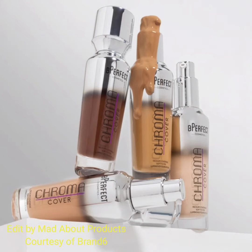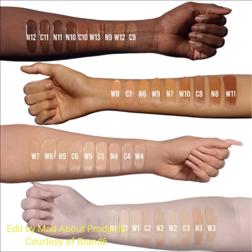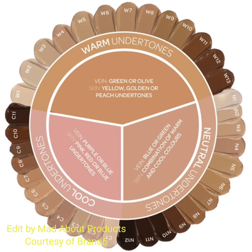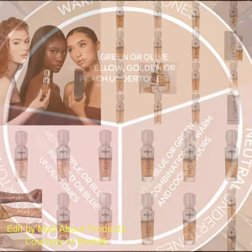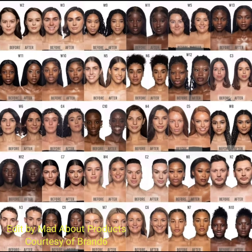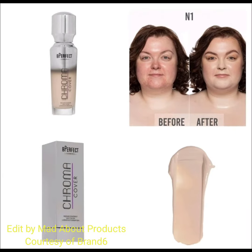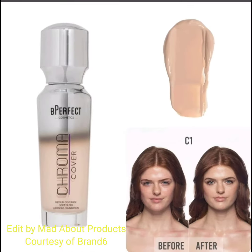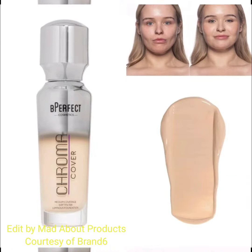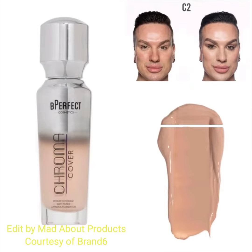Hi everyone, welcome back to my YouTube channel. Today's video is about BPerfect Cosmetics introducing the latest to their viral foundation range: Chroma Cover Luminous Foundation — a filter effect foundation with buildable coverage and a luminous finish, available in 36 shades with skin-optimizing ingredients including hyaluronic acid, rosehip oil, and vitamin E.